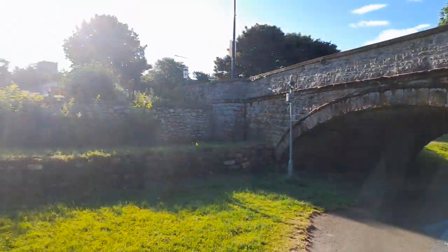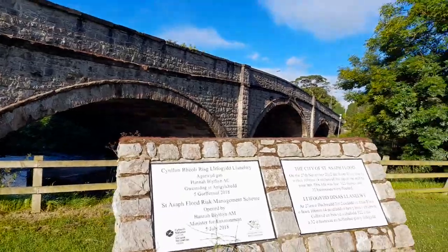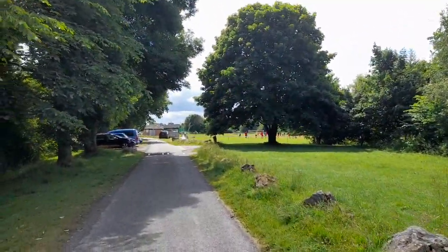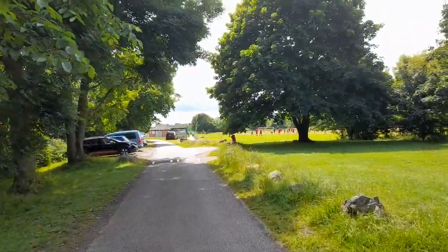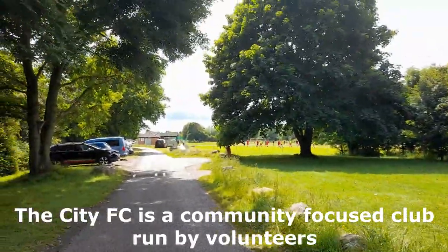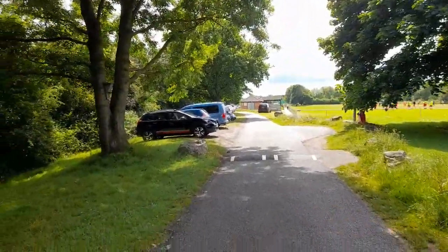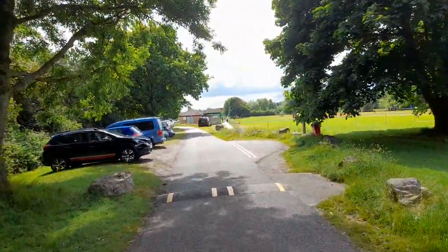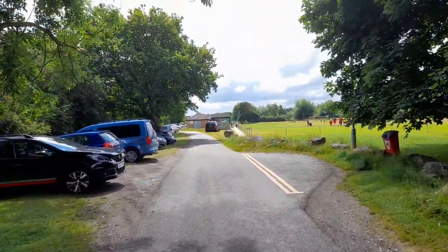Over here is the city's football stadium for St Asaph City FC, and there appears to be a match going on right now. It's recently got a new upgrade, so we've got a proper stadium stand and everything.